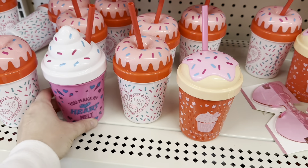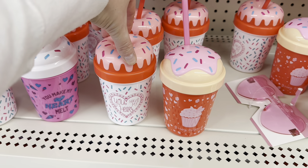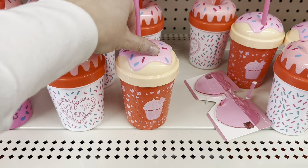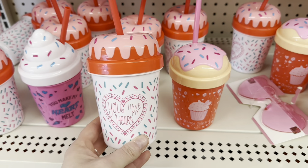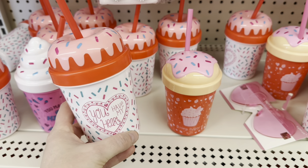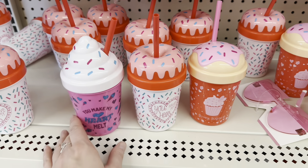I've been eyeballing these cups — they stick out to me every time I'm at Dollar Tree. I think they are adorable. I can never decide which one I want, but all three of them are very cute. This one is probably my favorite: 'You Have My Heart' with the little donut on top and the sprinkles, but this one is also really cute.